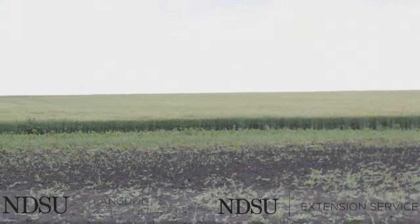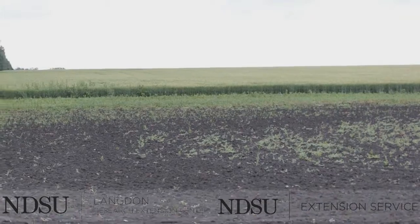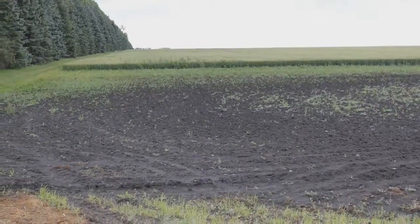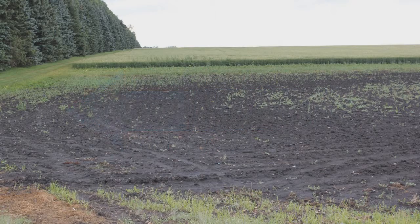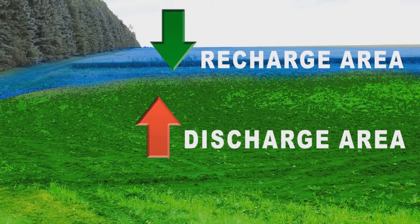Generally, our landscape is a rolling type, and subsoil water moves from high grounds to low grounds due to natural drainage with gravitational force. This movement is mostly vertical; however, it can be horizontal depending upon the slope. High grounds are the recharge areas, whereas low grounds are the discharge areas.